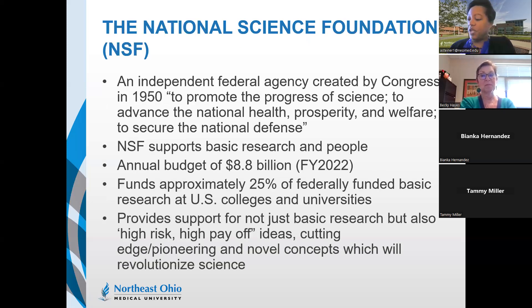The National Science Foundation is an independent federal agency created by Congress in 1950 with the goal to promote the progress of science, advance national health, prosperity, and welfare, and secure national defense. NSF supports basic research and people, with an annual budget of approximately $8.8 billion in fiscal year 2022, funding approximately 25% of federally funded basic research at US colleges and universities. They also support high-risk, high-payoff ideas, cutting-edge pioneering and novel concepts that will revolutionize science — NSF is not afraid to take risks.